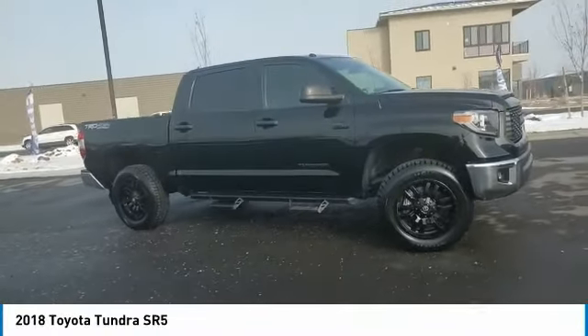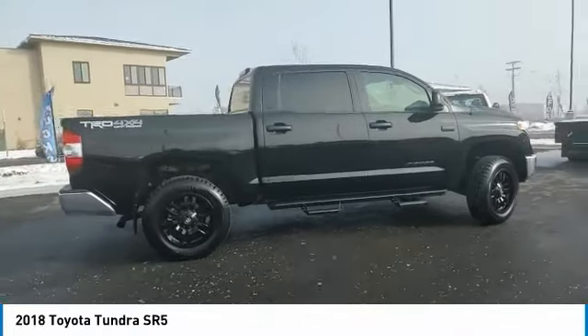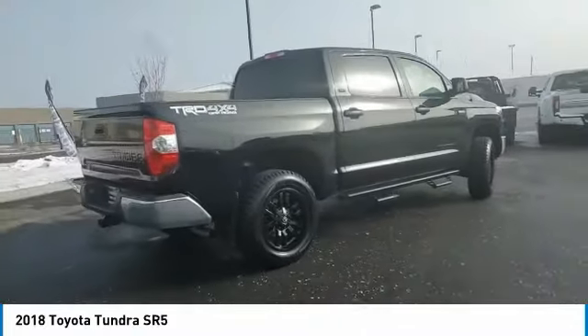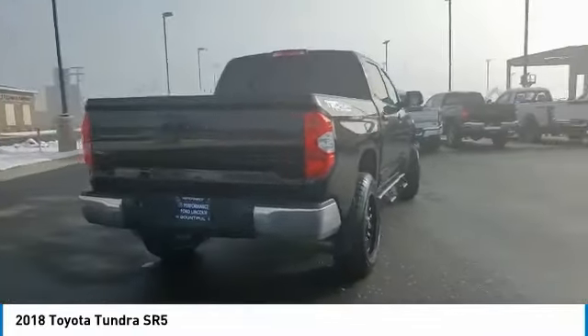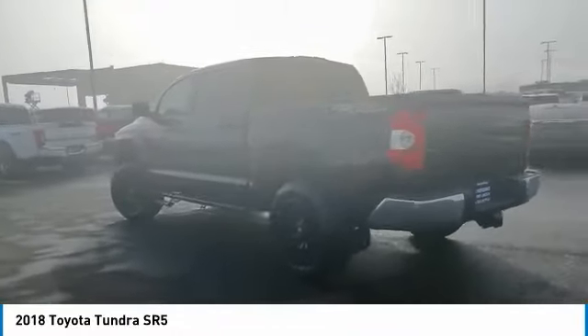Stop by and take a look at the 2018 Tundra. Tundra has a number of unique features useful for those using it as a work truck, including extra-large door handles, a deck rail system, and an integrated tow hitch.